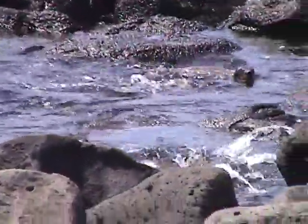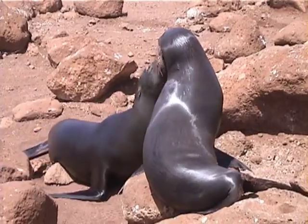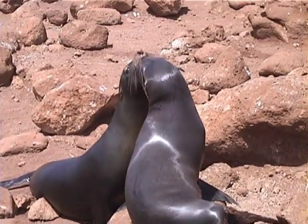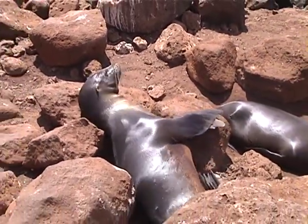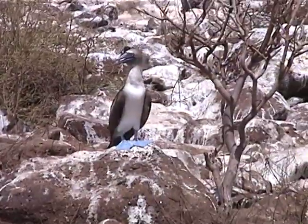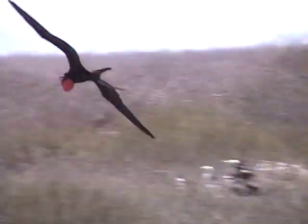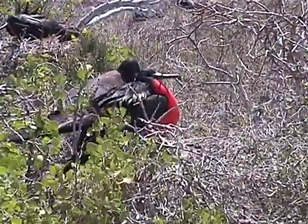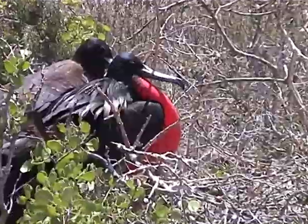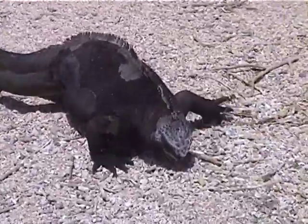Topside, we toured the island to see many interesting land species. The many sea lions were quite approachable. Here's a nice example of a blue-footed booby. There were hundreds of frigate birds — it's mating season. Look at the puffed-out red throat of the males; this occurs only when they're mating. And this prehistoric-looking creature is a marine iguana.